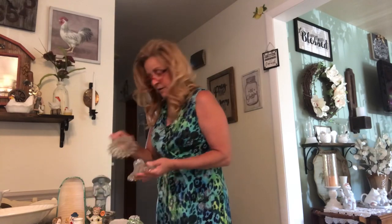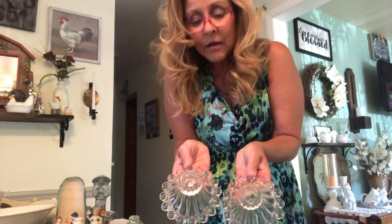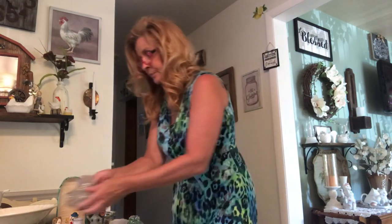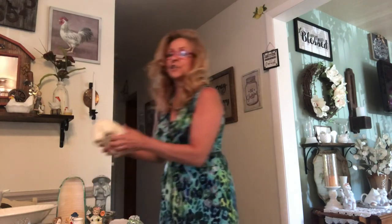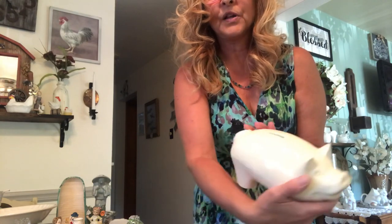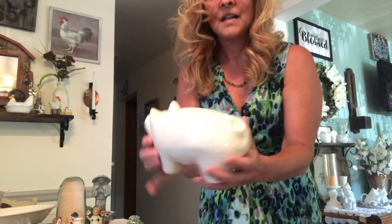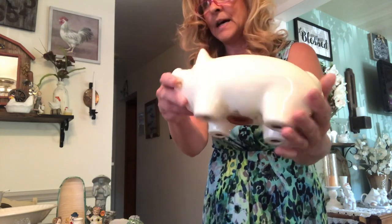Then I got these two boopie — I guess they call them — candle holders. Very pretty, they're a decent size. And I just thought this was so cute I had to get it — a piggy bank. He's really cute, his little tail, and he's got his stopper in the bottom.